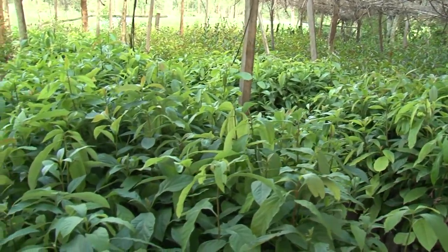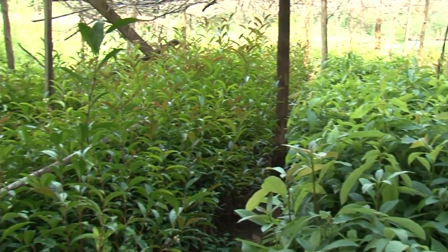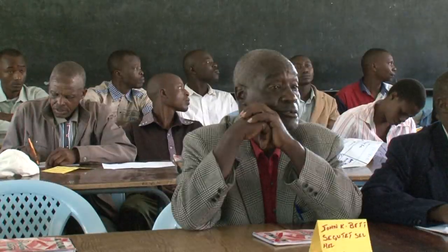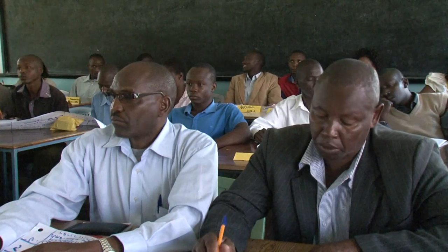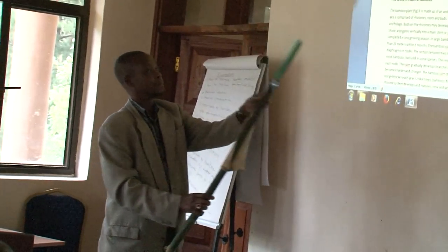The project embarked on environment conservation and livelihood improvement through sensitization and training of CDD groups that undertook forestry sub-projects. Ninety-four groups from wetland riparian communities were trained on bamboo propagation, management, and utilization.